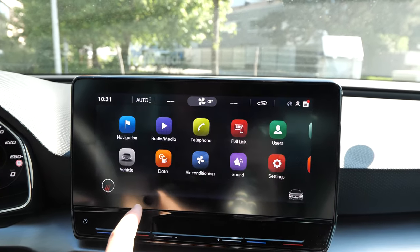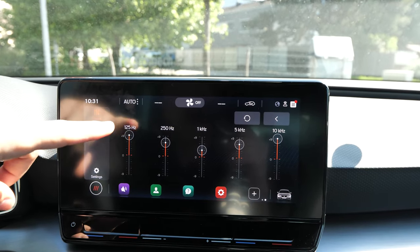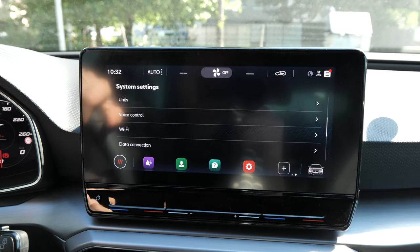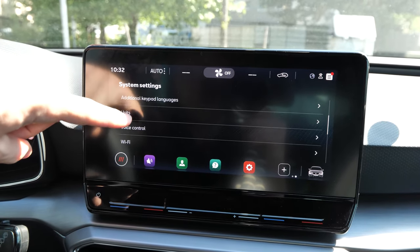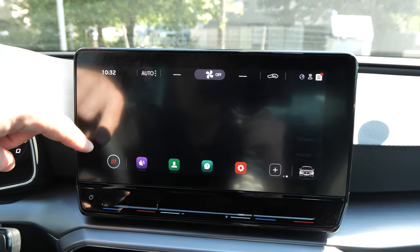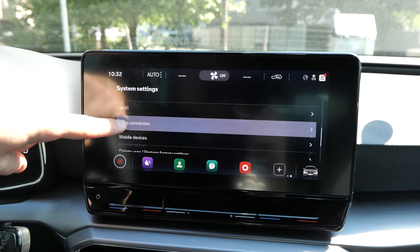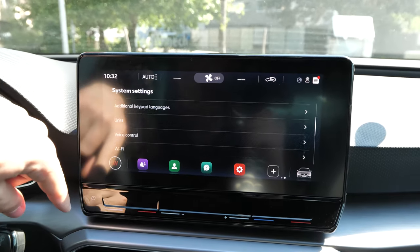You also have the air conditioning settings, which we already saw. The sound system is great — super awesome inside the car, very adjustable, though I can't demonstrate it due to copyright. Going further, you can change the language, time, date, and screen settings. There are around 20-50 European language options, and you can switch units between miles/kilometers and Celsius. Settings also include voice control, Wi-Fi, data connection, mobile device pairing, user deletion, and factory reset.